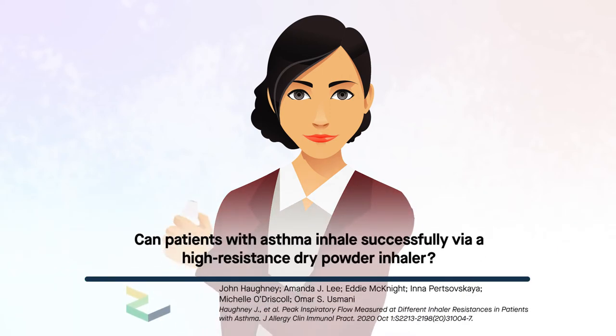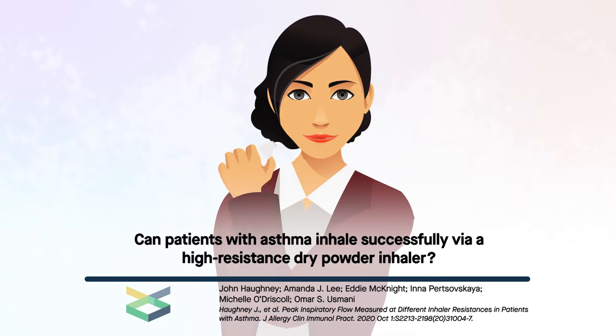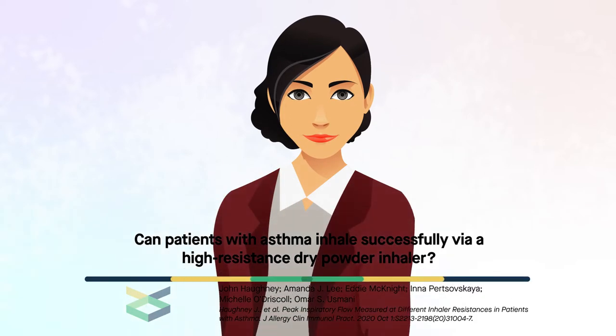There is a common misconception that patients with asthma cannot master high-resistance dry powder inhalers. A recent study suggests otherwise.